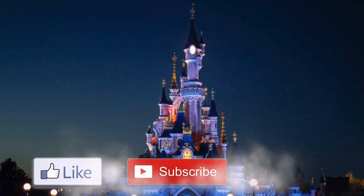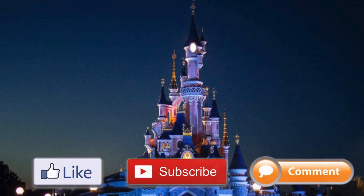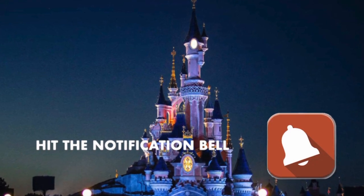If you enjoyed this video, please like, subscribe, comment, and share, and don't forget to hit the notification bell. Till next time, happy and safe travels!